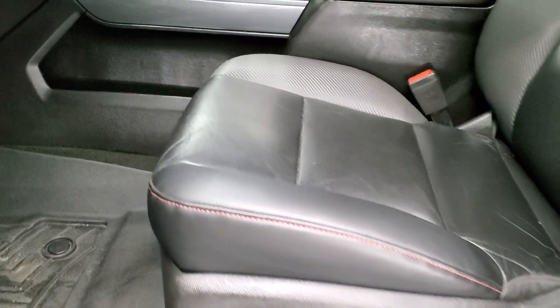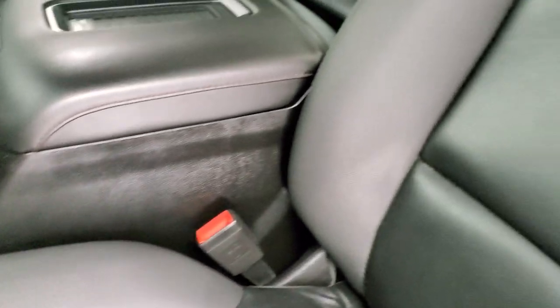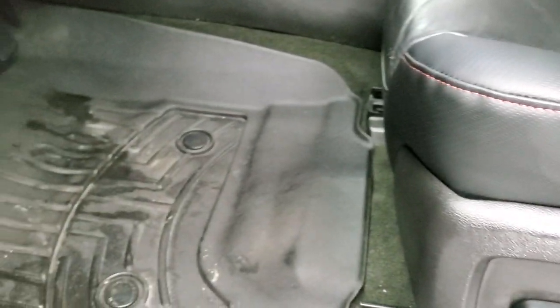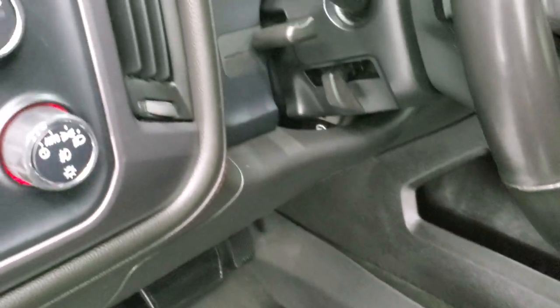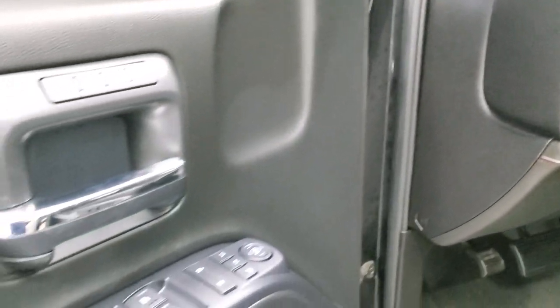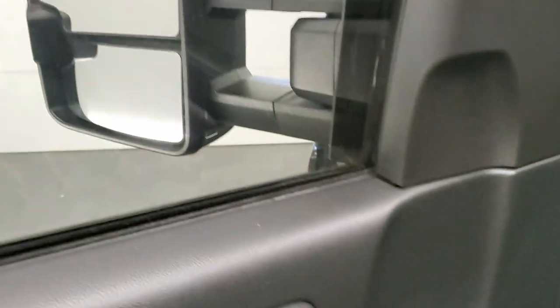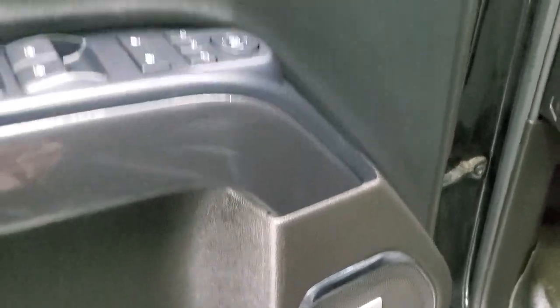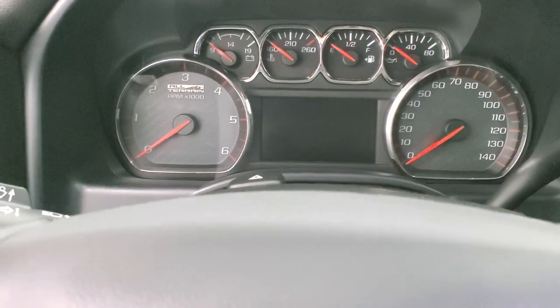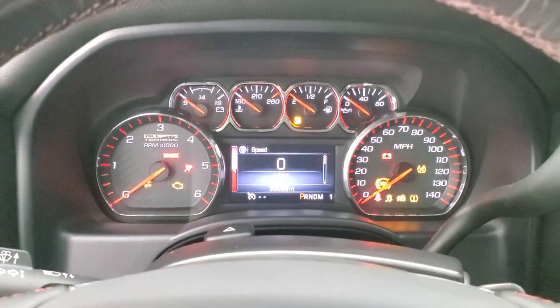Inside, the SLT package with the all-terrain package gives you black leather with a rubber carbon fiber looking finish on those seats. No rips or tears on those seats. You get a power driver's seat, WeatherTech floor mats, auto headlamps, four wheel drive, and both front seats are heated. There's a factory brake controller, power windows, power locks, power mirrors, and a memory driver's seat. The mirrors are power fold-in, but the ignition has to be on for those to work. It also comes with the Bose premium sound system. We'll hop inside and check out the miles, radio, and everything this truck has to offer.